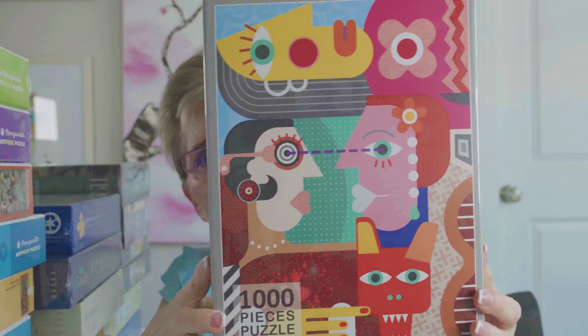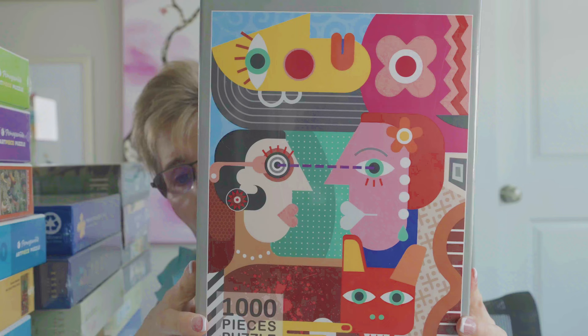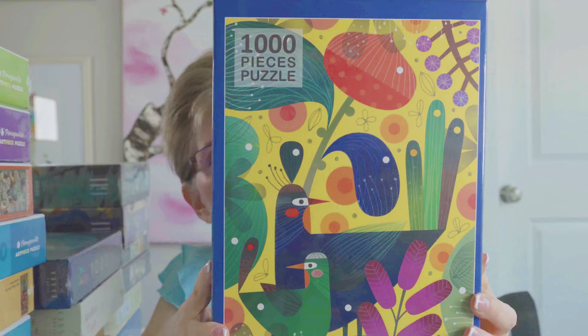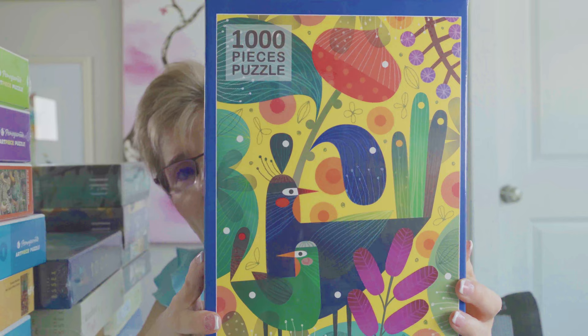Next we have a brand called Bee Creative — that's the letter B followed by the word Creative. This is a 1,000-piece puzzle called Colorful Ladies. I love the artwork and the colors, and it's a brand I haven't tried before. Another one from Bee Creative is called Large Colorful Peacock — just look at that image and those colors. Gorgeous.